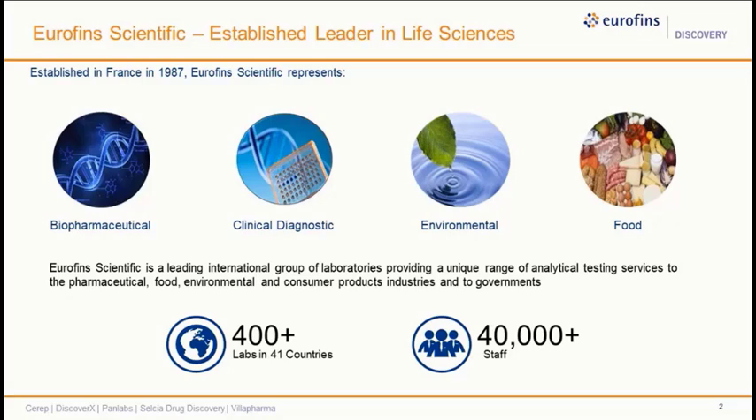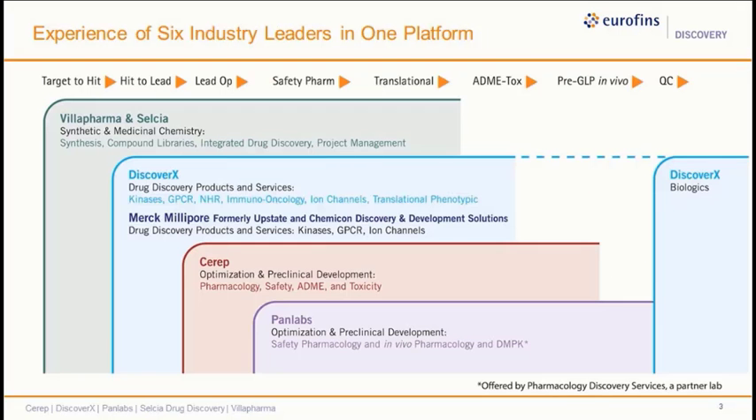Eurofins Scientific was established in France in 1987 and originally started with testing wine components. Since then, these testing labs have grown into the biopharmaceutical, clinical diagnostic, environmental, and food and product testing areas. Today we'll be talking about Eurofins Discovery, a key component in the biopharmaceutical realm, covering over 400 labs in 41 countries and across 40,000-plus staff. It covers from Target ID all the way down to preclinical GLP for in vivo models as well as QC.